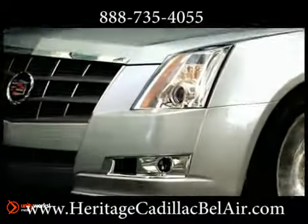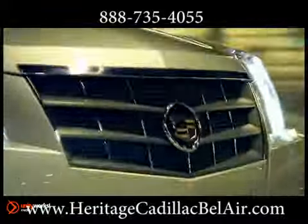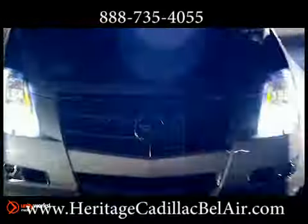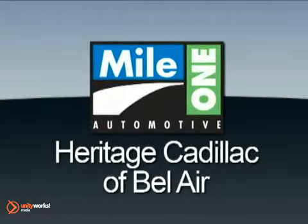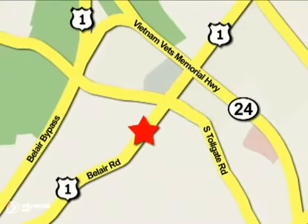Pioneering advances such as an available 318 horsepower V6 that features Cadillac's use of direct fuel injection, a leading-edge technology that enhances power, fuel efficiency, and emissions performance simultaneously. Mile One Heritage Cadillac of Bel Air is conveniently located at 716 Bel Air Road in Bel Air.